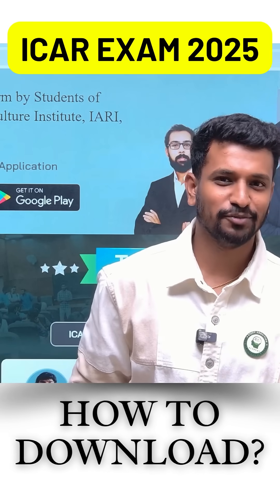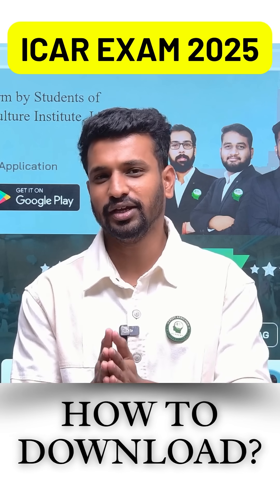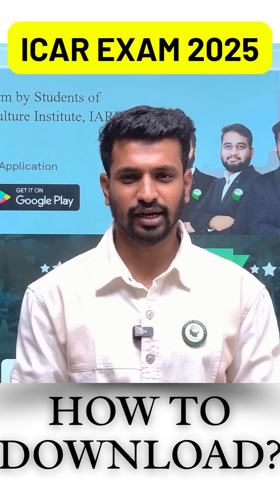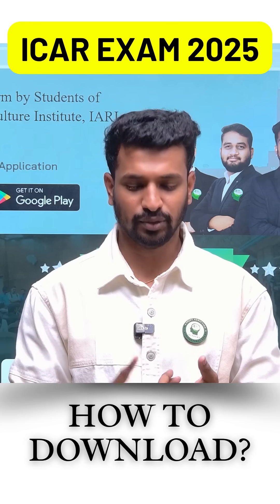The admit card for the ICR Exam 2025 is finally out. To download it, simply visit the NTA ICR website, enter your application number, date of birth, and captcha, and you can download the admit card.